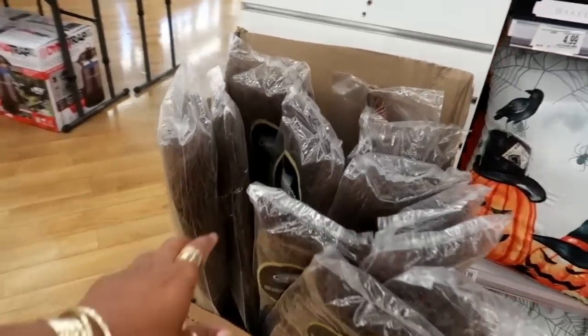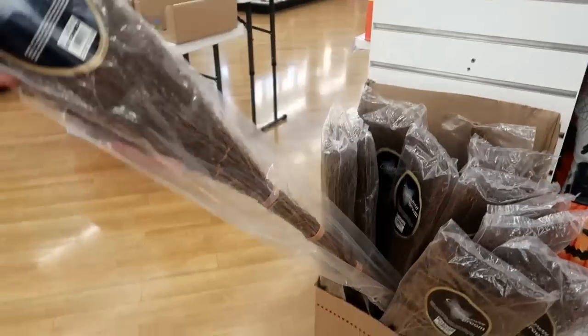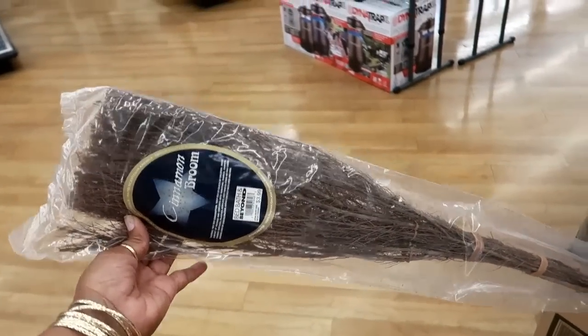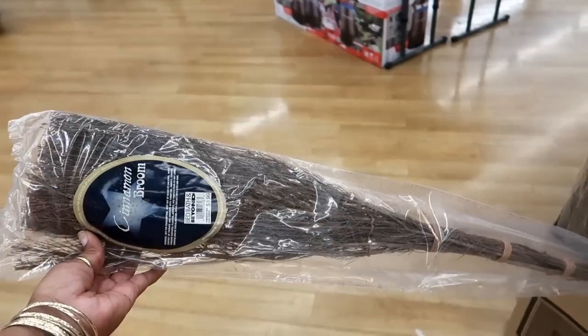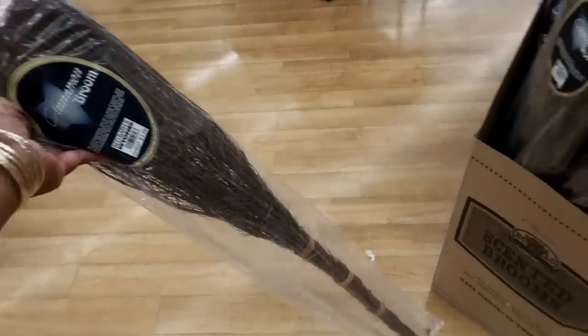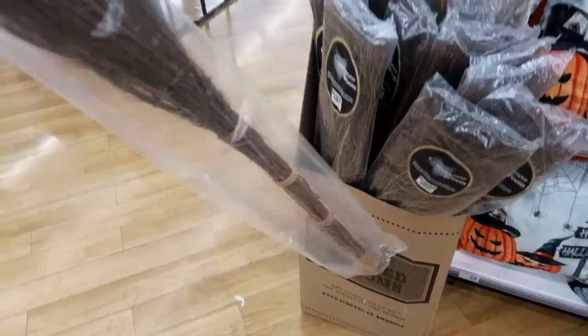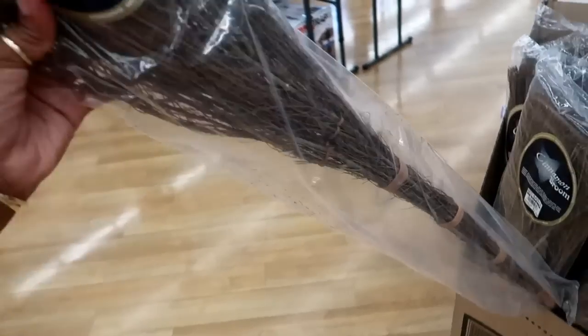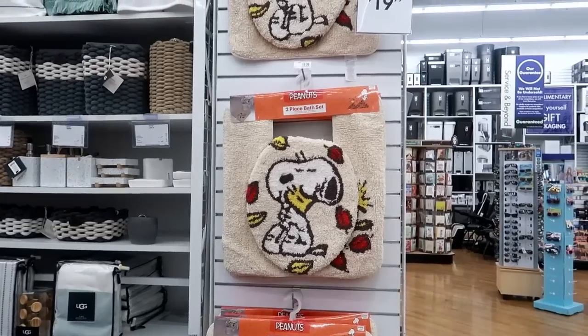I saw this at CVS and almost got one - it's a cinnamon broom and it's only $4. So instead of having a basket with pine cones that smell like cinnamon, you can put this up and it's a witch's broom that smells like cinnamon. Not bad for $4, and they smell so good!